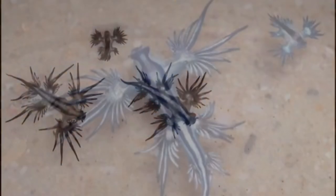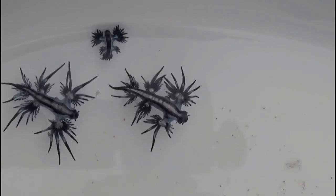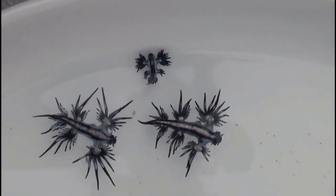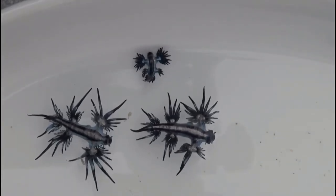A group of these beautiful creatures is called a blue fleet, and these creatures can sting people with their stored stinging cells. They are not benthic like their nudibranch relatives, because they actually travel a lot up and down throughout the water column.